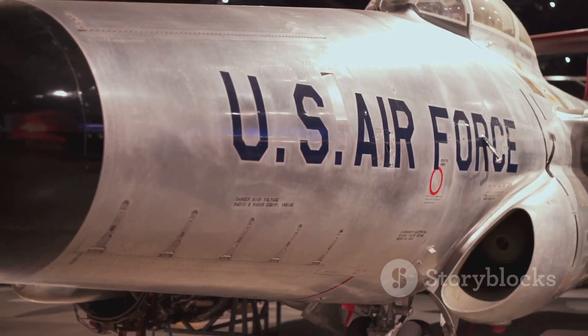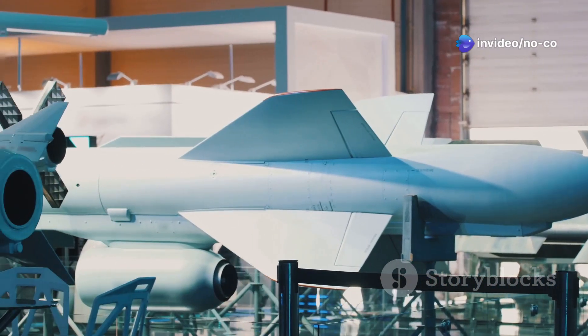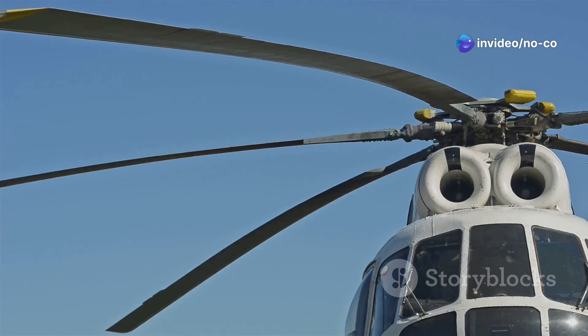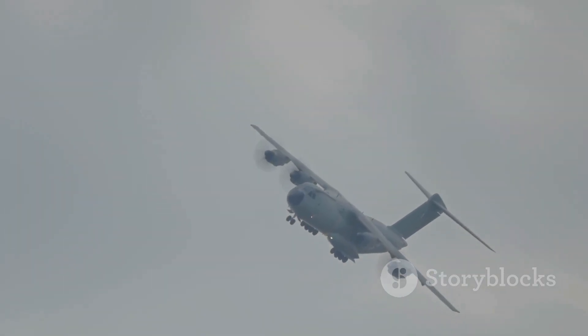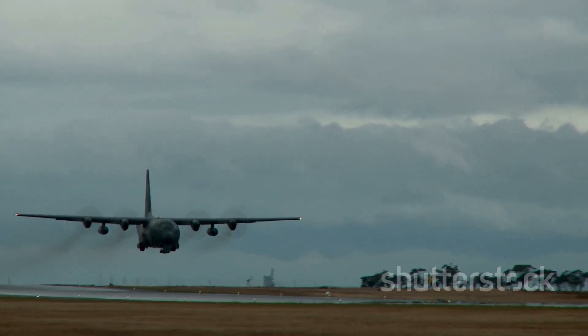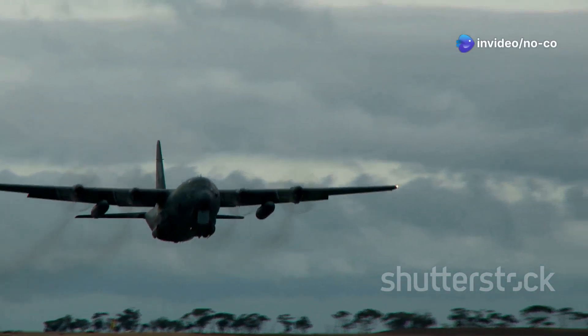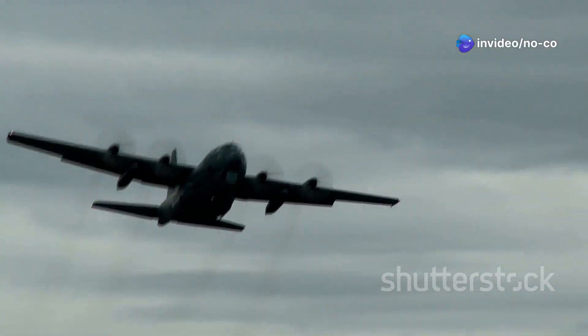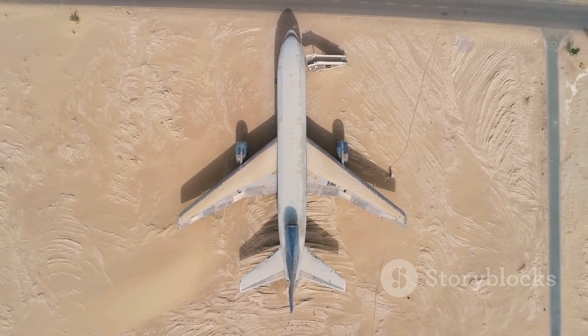McDonnell Douglas, which later merged with Boeing, took on the challenge and began developing what would become the C-17. The aircraft's design incorporated several innovative features, including a high-lift wing design and a powerful T-tail configuration. These features, combined with its advanced turbofan engines, gave the C-17 exceptional short takeoff and landing capabilities, enabling it to operate from austere airfields close to the front lines.